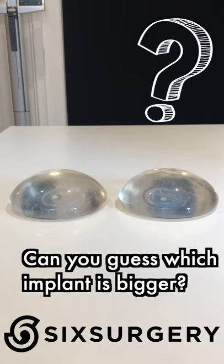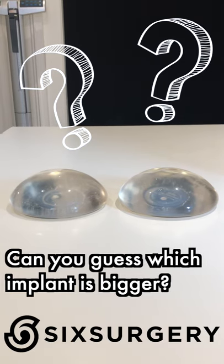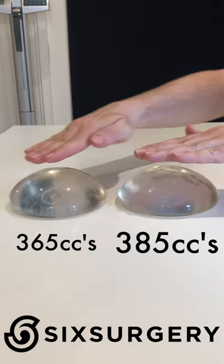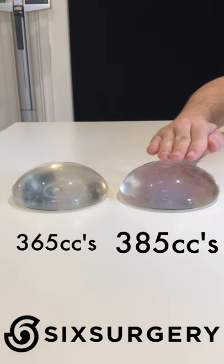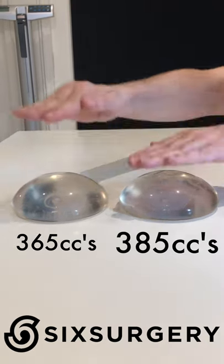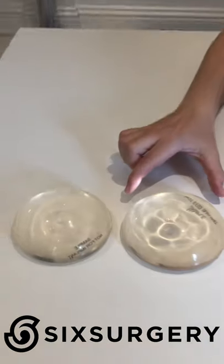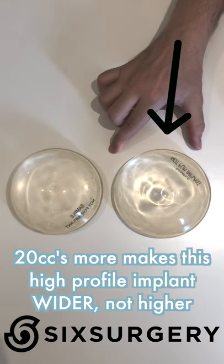Here we have two very similar implants — one is one step bigger than the other. A 385 high profile and a 365 high profile. If you look at them, they're about the same. The difference is that the bigger implant sticks up one millimeter more in projection. When you wear a shirt it's not that much, but looking from above you realize the bigger implant is actually wider — it's more about width than projection.